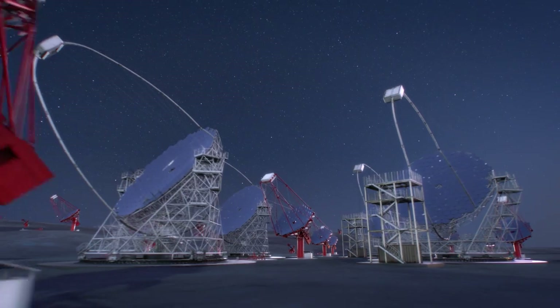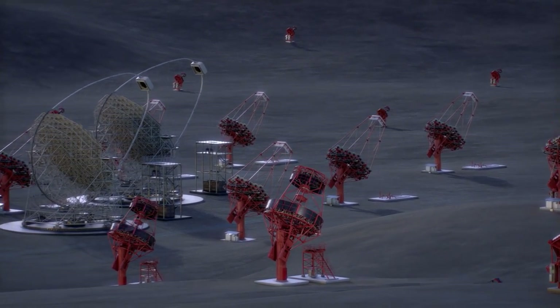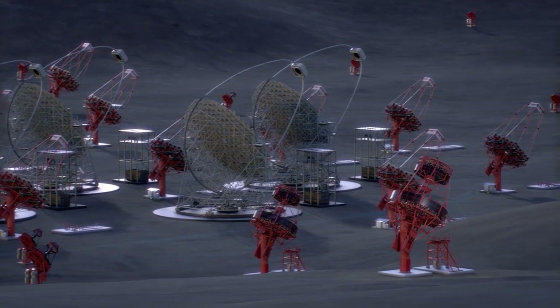There will be four LSTs on site. They have a mirror of 23 meters diameter. They weigh about 100 tons and they cover the lower end of the energy range.